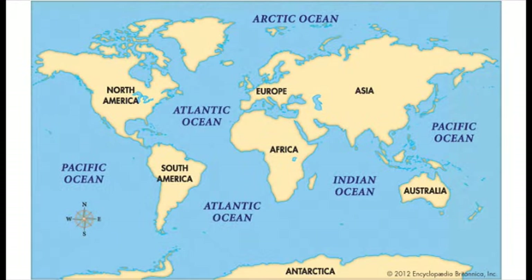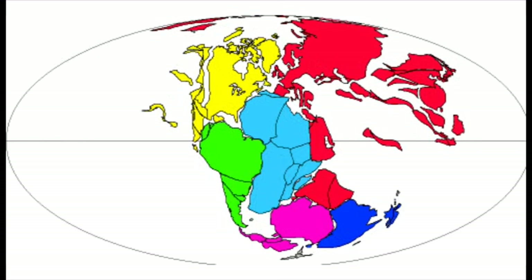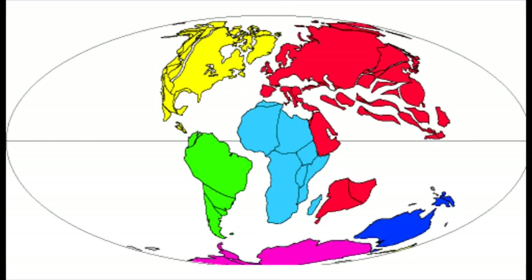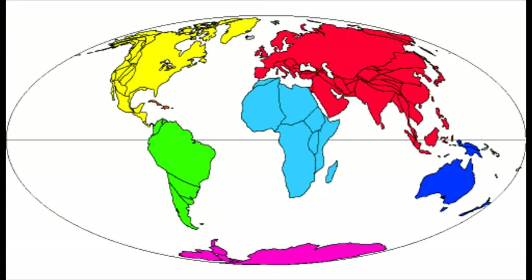This is the world today. And this is what scientists think the world looked like 300 million years ago. This land mass is called Pangaea. And over time, the plates moved slowly apart. They moved at about the speed that your fingernails grow, so it took a very long time for them to get to their present position.